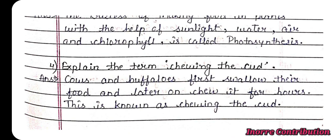Question 4: Explain the term chewing the cud. Answer: Cows and buffalos first swallow their food and later on chew it for hours. This is known as chewing the cud.